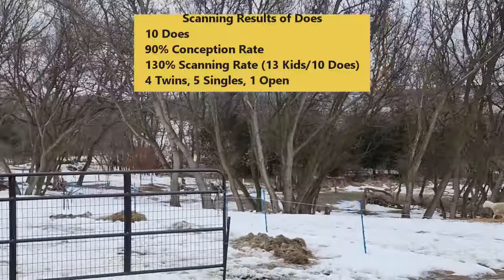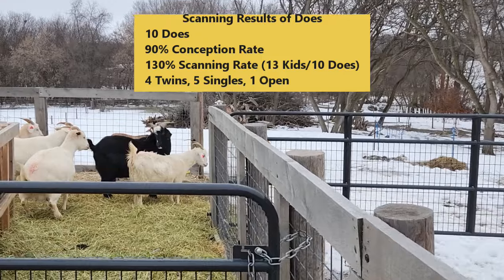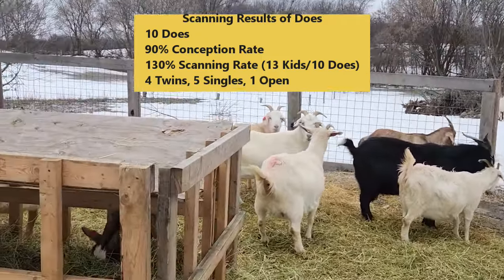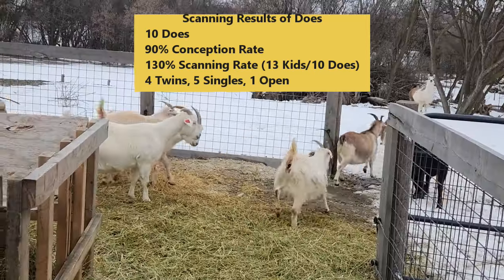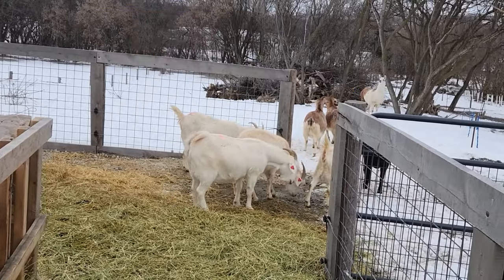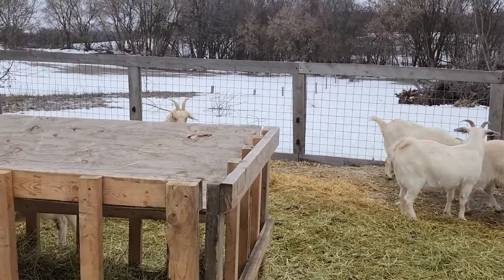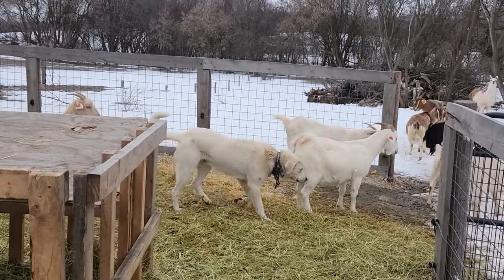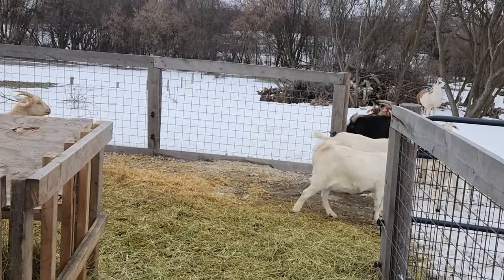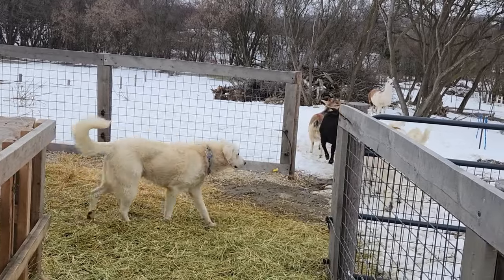The goats: one didn't get bred. The rest are bred — nine out of ten — with four sets of twins and five singles. They're due on the 29th. The sick doe, the injured one, she's doing okay. I've quit treating her. I've seen her chewing her cud, so hopefully she's going to continue to come along.